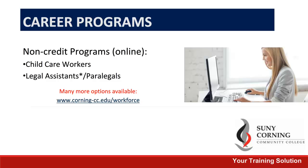Here is just a short list of some of our non-credit programs that we offer online. If you would like a more extensive list of all of our online programs, please check out our website, which is listed on the screen.